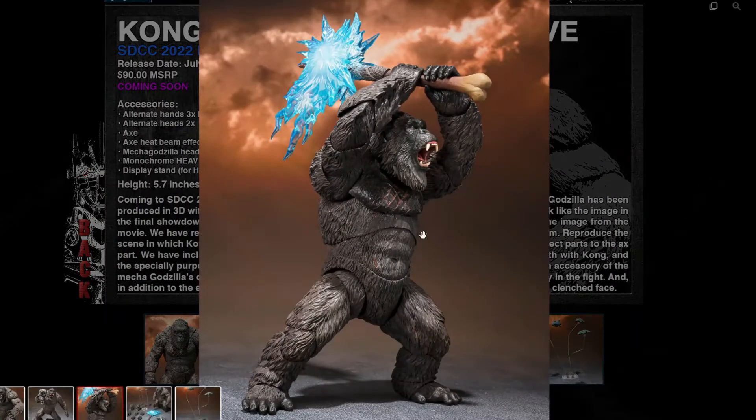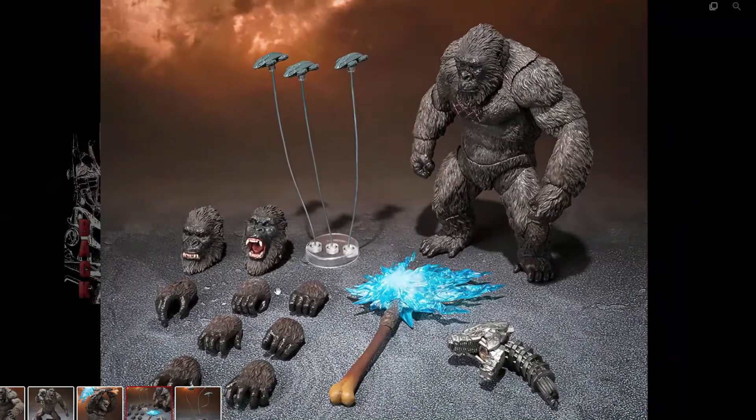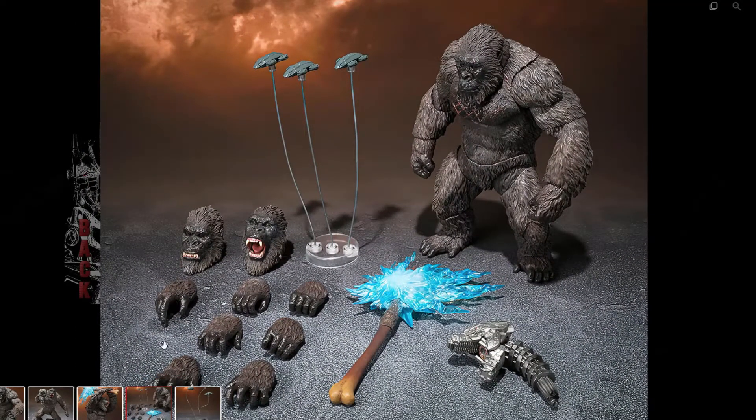The other piece is the new axe with more effect pieces — that is amazing looking, really cool. I'm really happy with that one. Here are all the accessories lined up. We also get some new planes — I think they're called the HEV or Heavy, something like that — really cool, not expecting that at all. You also get extra hands for the figure.